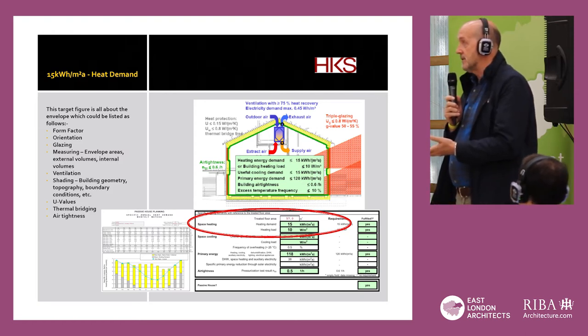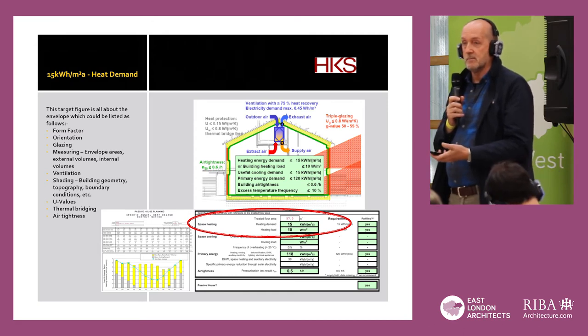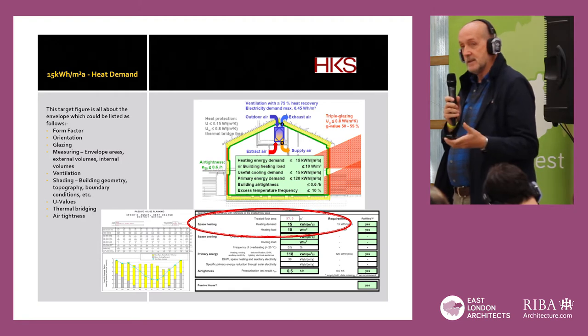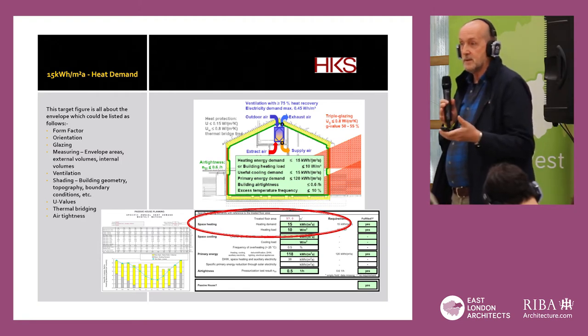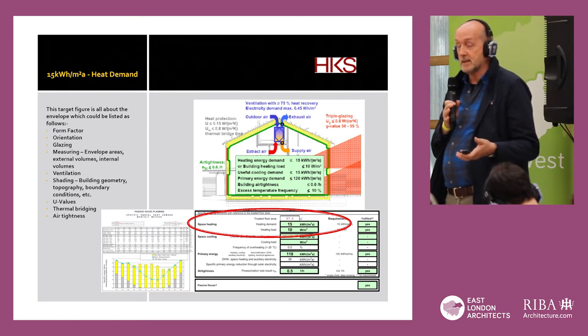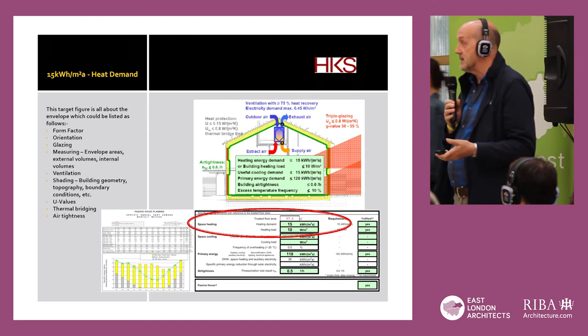In terms of the envelope, form factor is important. It's kind of obvious, but the more efficient the form is — you don't have too many ins and outs and all single-storey buildings — that helps to make it more efficient.